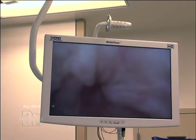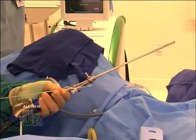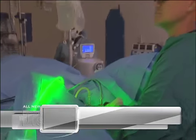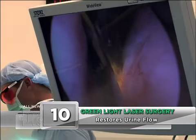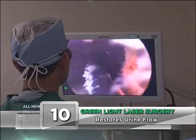He's entered into the patient's urethra and is now preparing the green light laser fiber. The clear tubing carries the irrigation fluid that cools it continuously during the case. The laser has been positioned inside the patient, and Dr. Kim is now vaporizing the prostate.